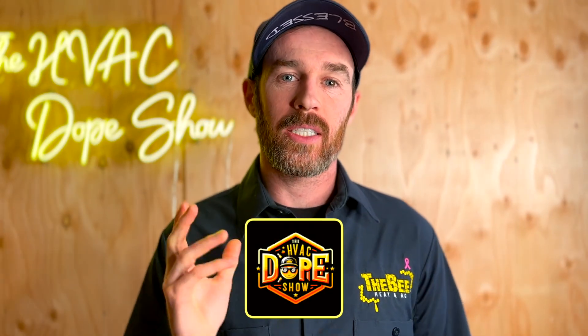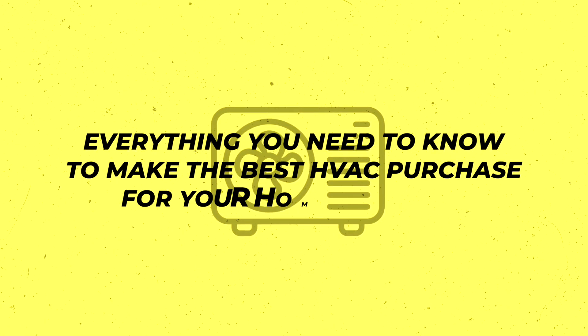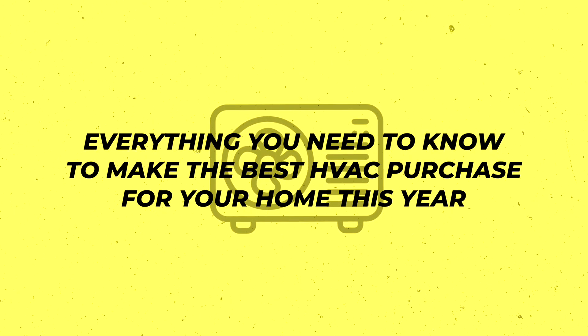Welcome to the HVAC Dope Show. In today's video, we're going to be talking about everything air conditioning in 2024 and everything you need to know to make the best HVAC purchase for your home this year.